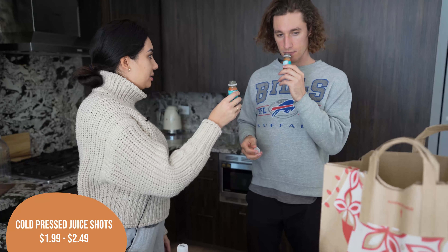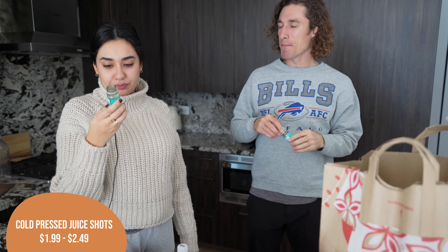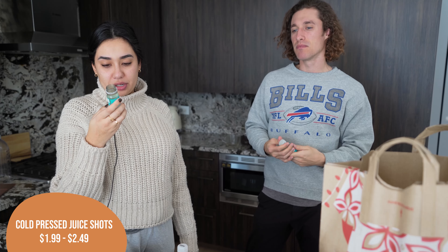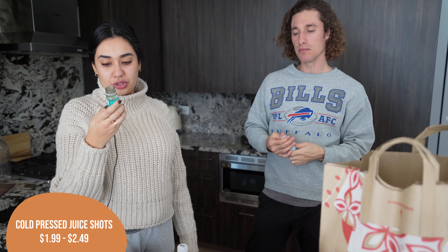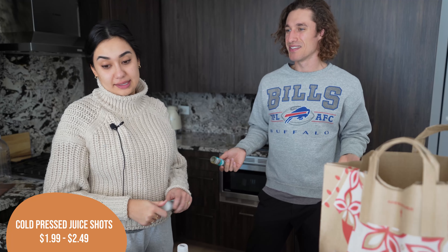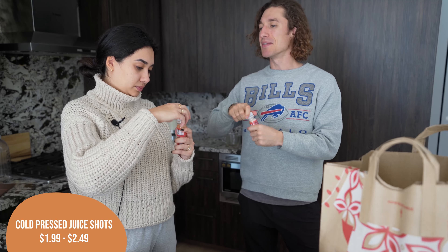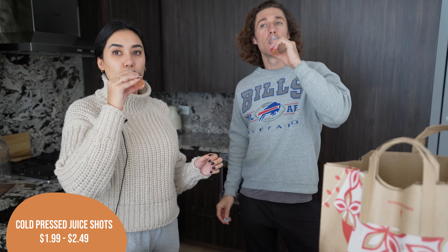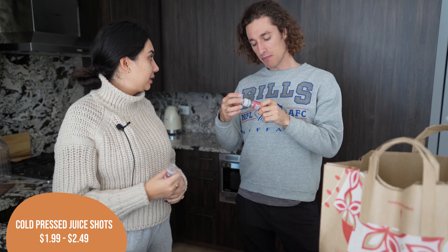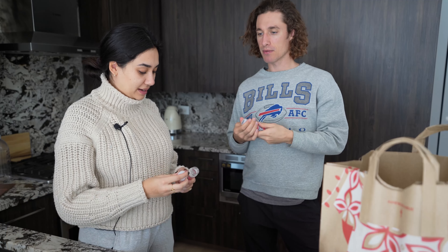I want to start with the blue one. Cheers! Oh, it's got a little zing to it — ginger, pineapple juice, apple juice, raspberry puree, ginger juice, turmeric, lemon juice, and ground black pepper. Yeah, it's good. Once you take the second one, then we'll be healthy. Okay, this one I think is going to be really tart. Bottoms up! That's good. Yeah, they taste good. Now we are healthy.